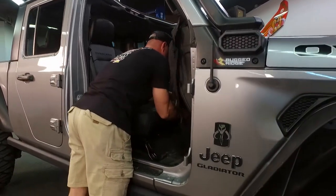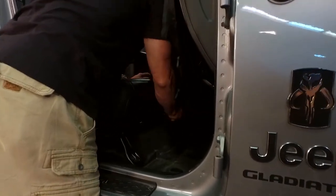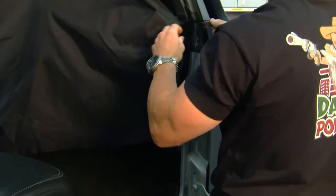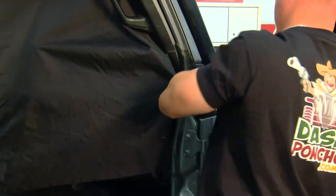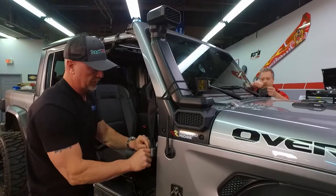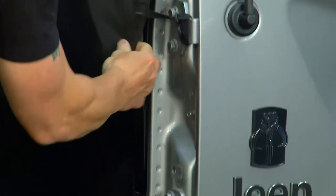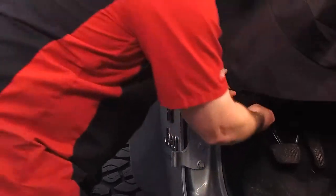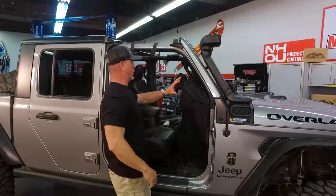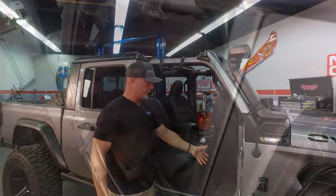Then bungee cords on the center console, right at the bottom. You'll just make use of whatever you have. In this case he doesn't have his doors on, so we've got a bungee cord that'll go there and one towards the end that'll hook onto the hinge. Every Jeep is different, which is what makes this product really cool — whether you have your doors on, doors off, half doors, or fog lights, all your electronics are covered. Put your visors down so the water will just shed down to the floor.